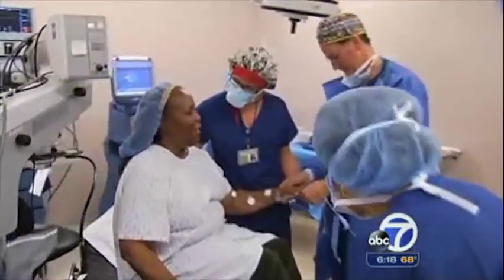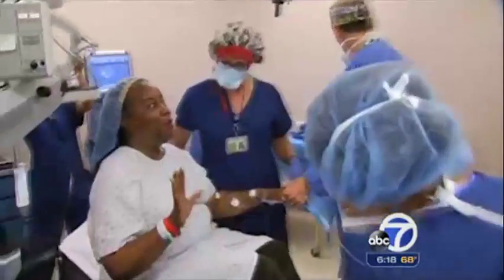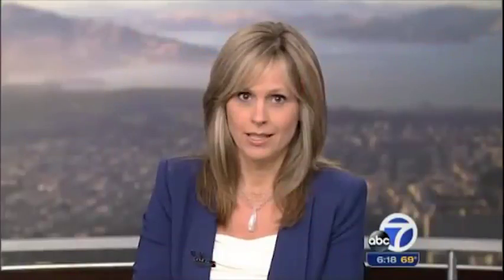Within just minutes of the operation, Angela already sees the difference. It's so beautiful. Wow. Out-of-pocket costs for cataract patients who opt for the additional laser eye correction typically run about $1,200 to $1,800. As for Angela, her vision is now 20/20, and she says she has ditched her glasses for good.